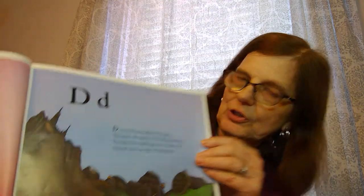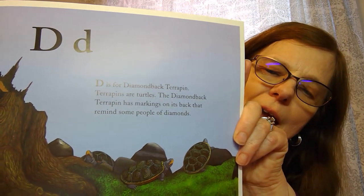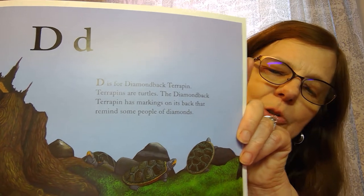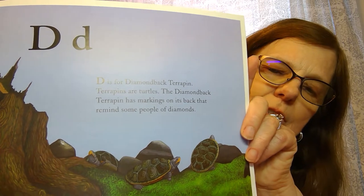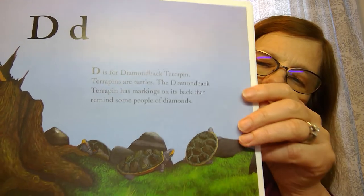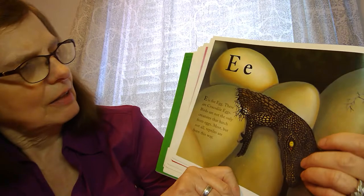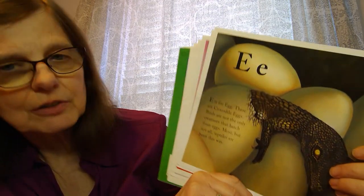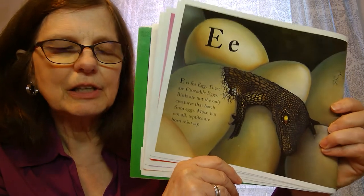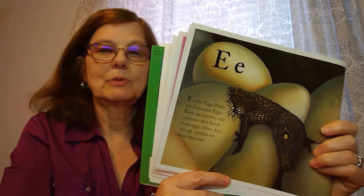D is for diamond terrapin. A terrapin is a turtle, and people call it the diamond terrapin because its back looks like a diamond shape. Next is E for egg — these are crocodile eggs. Birds aren't the only ones that lay eggs; crocodiles lay eggs too, and most reptiles are born this way.